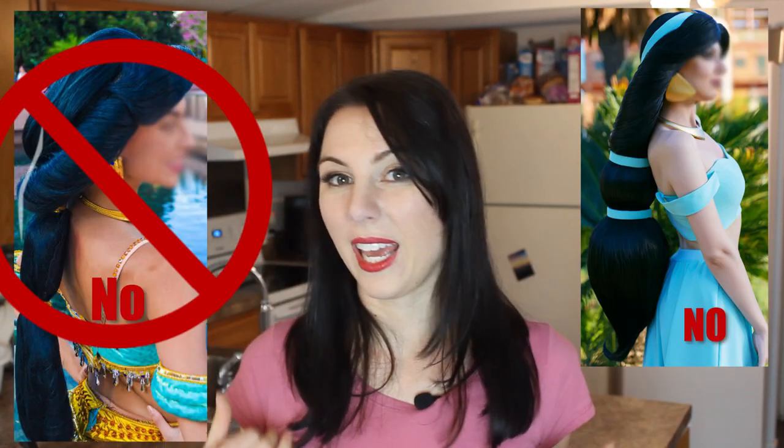You cannot take a Jasmine with big black hair like this and put on a big fake-looking wig and look beautiful and have that wow factor — you just can't. So for any of you trying to replicate animated characters, whether anime or Disney princesses, get a wig that looks natural. If at all possible, don't use a wig at all, because natural hair always looks so much more gorgeous.